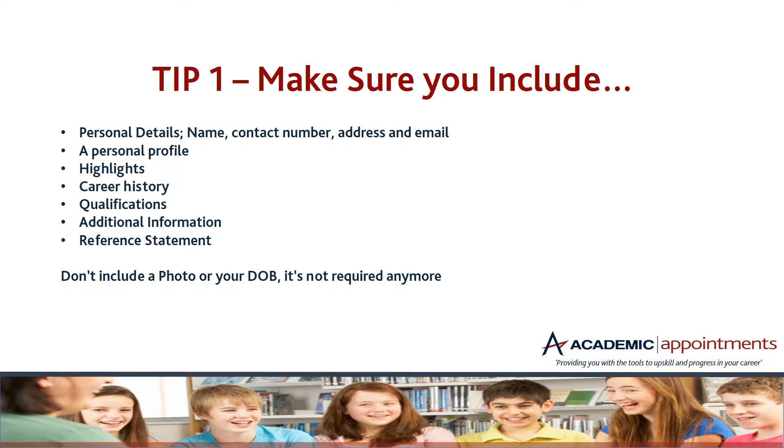Tip one — sounds really obvious, but do make sure to include your personal details. We receive a number of CVs through our offices that sometimes don't include any information on how to get back in contact with that person. So please make sure that your name, your contact number, address and email are clearly written at the top of your CV.